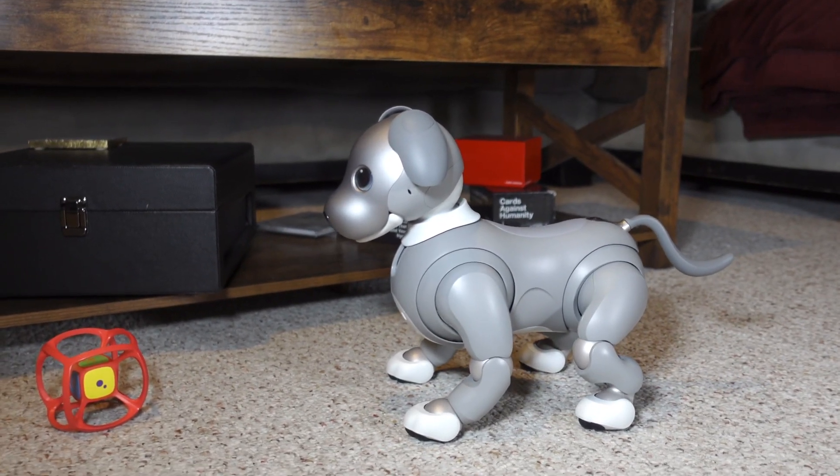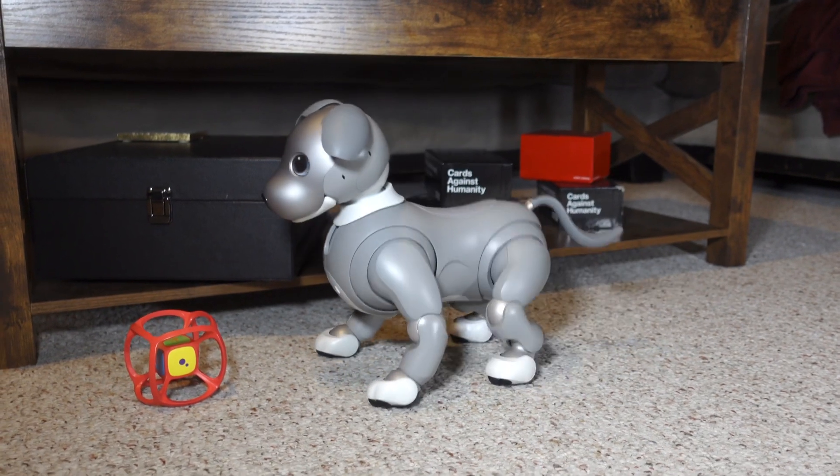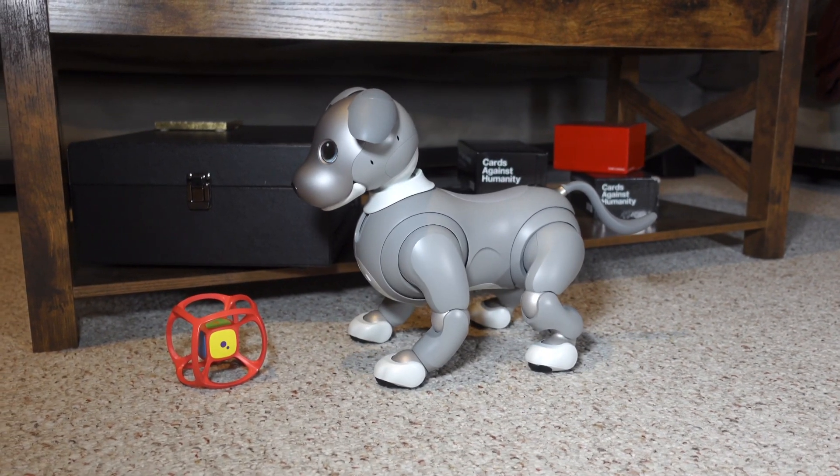iBo does use the camera in its nose to recognize faces, find its station, avoid obstacles, and of course, find its toys.